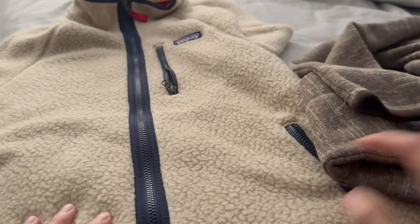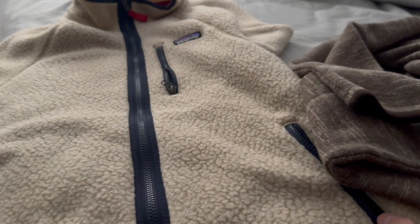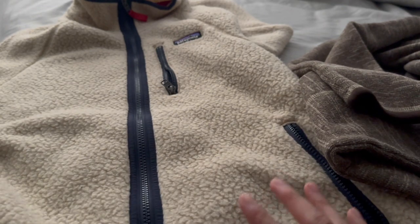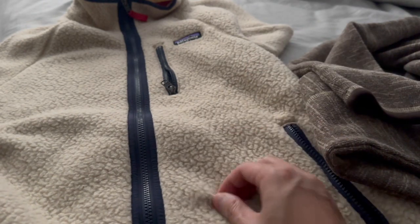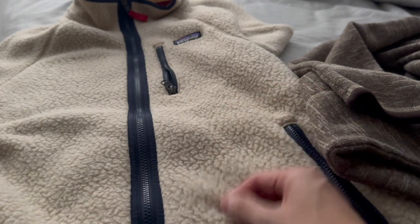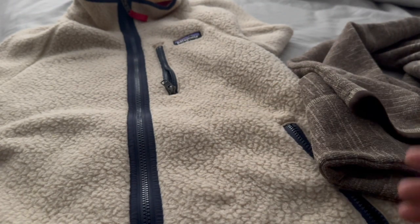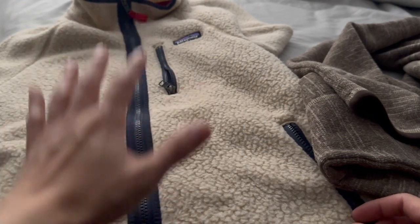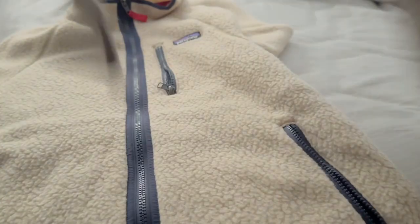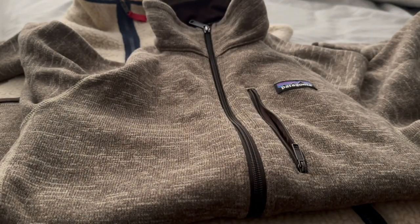Unlike the Pile Fleece, the Better Sweater cleans a lot better — it's easier to wash. The Pile Fleece can get a bit raggedy after a wash unless you steam it. Also, the Pile Fleece material will shed lint onto your dark clothing, whereas the Better Sweater doesn't have that problem. Personally, I own both — I love the casual, wintry look of the Pile Fleece, but I also appreciate the office-friendly look of the Better Sweater. That's all I have, guys. Ciao!